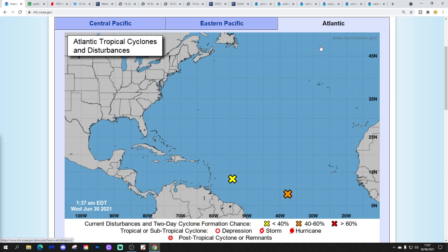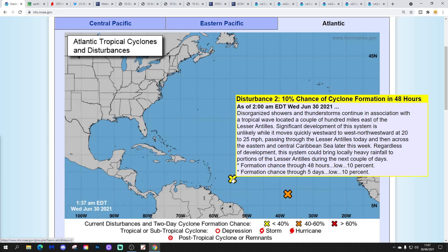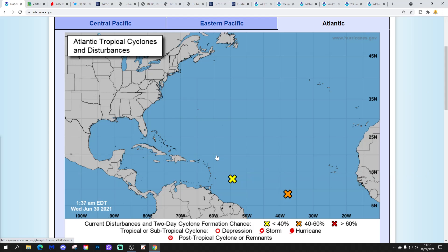We've got two disturbance areas from the National Hurricane Center. We've got a yellow X and an orange X. The yellow X — disturbance two — I don't think you have to worry too much about. It has a 10% chance of cyclone formation in the next two and five days. But the orange X looks rather more significant.